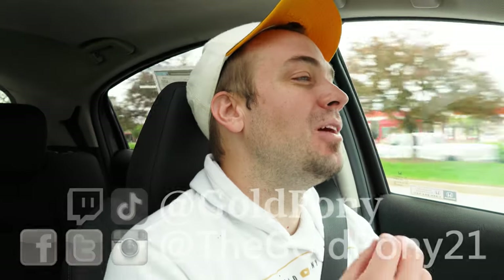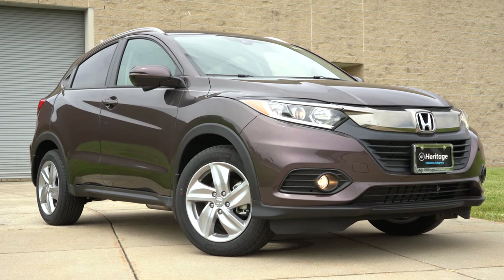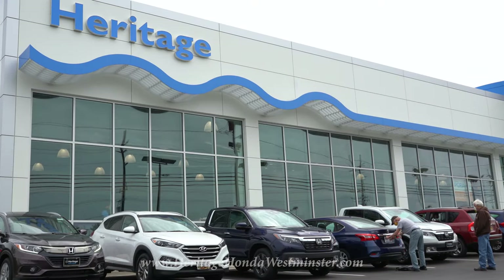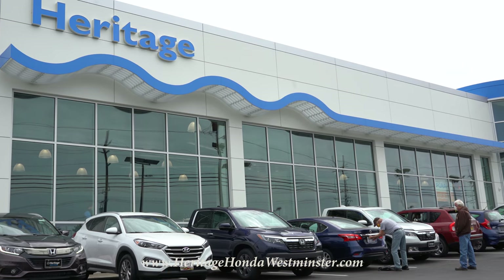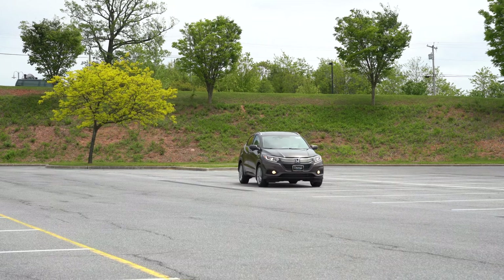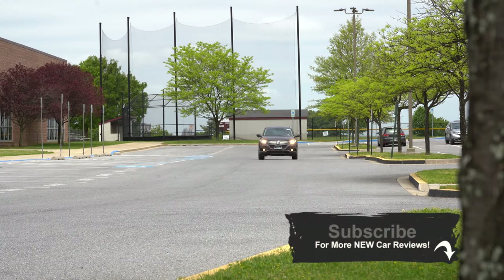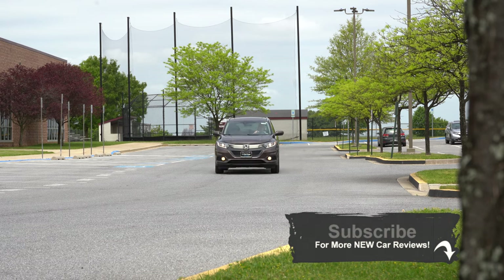Welcome back to another one. If you are new to the channel, I am Gold Pony — I do new car, truck, and SUV reviews on YouTube. Today we are in the new 2020 Honda HRV, courtesy of Heritage Honda in Westminster, Maryland. For more information on their inventory, feel free to check out the link in the description box below. Quite excited to be in this one — above average reliability score by Consumer Reports, that's a good start.